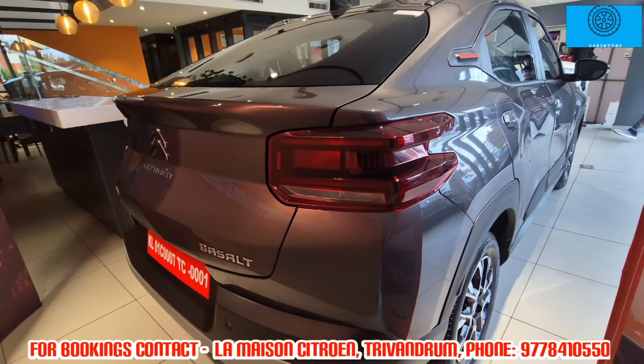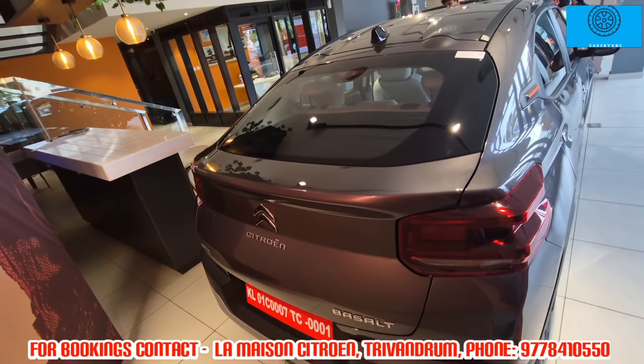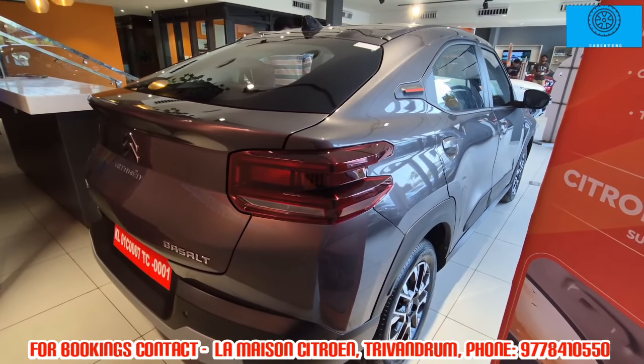The car comes with 205/60 R16 tyres. Safety features include 6 airbags, ABS, EBD, electronic stability program, hill start assist, and hill descent control.